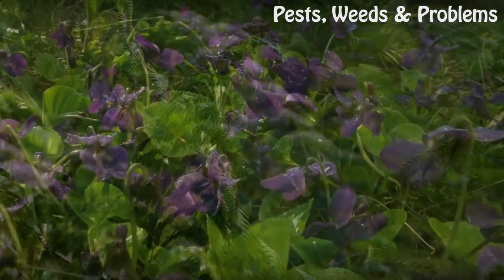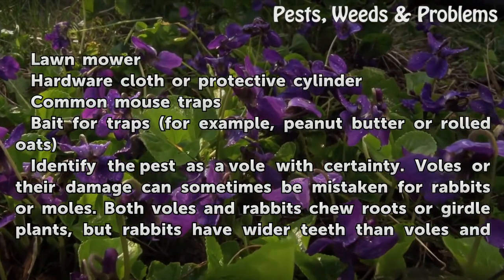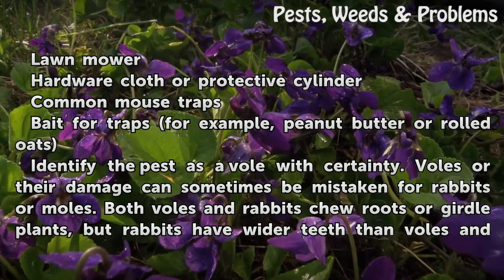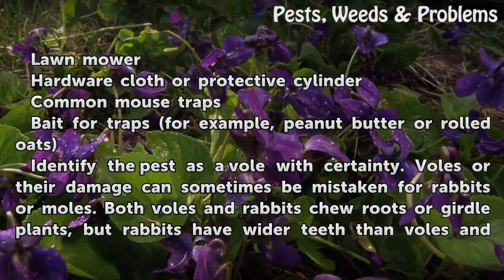Things you'll need: a lawn mower, hardware cloth or a protective cylinder, common mousetraps, and bait for traps — for example, peanut butter or rolled oats.